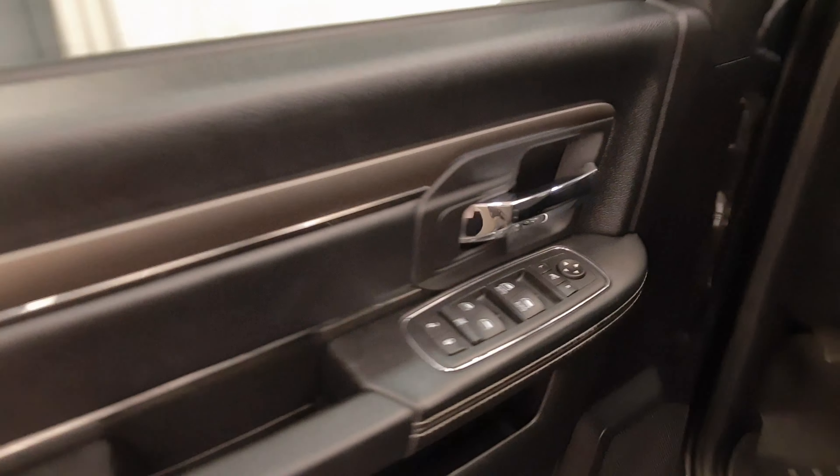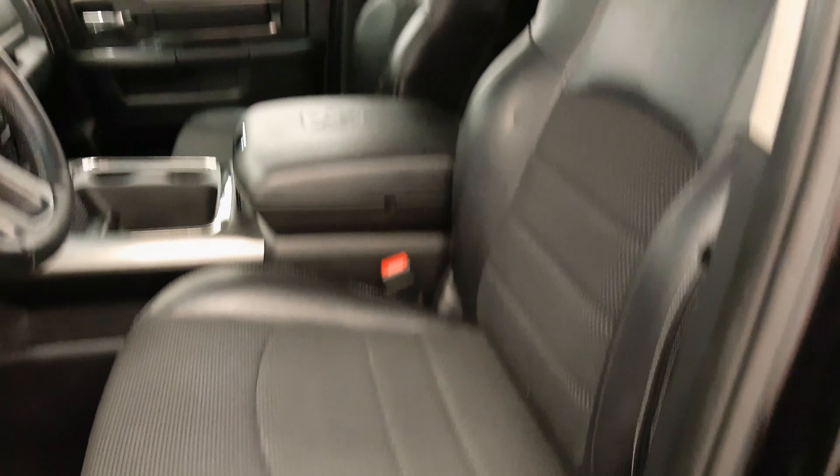Interior options include power windows, locks and mirrors, power folding mirrors, power seats with lumbar support, cloth and leather upholstery, adjustable headrests, and steering column controls.